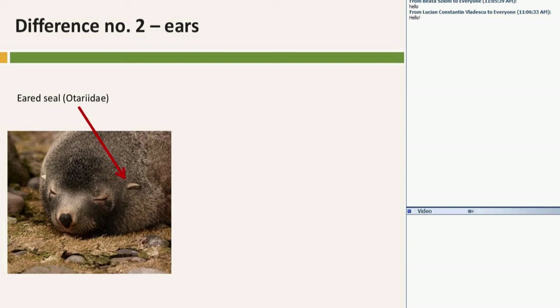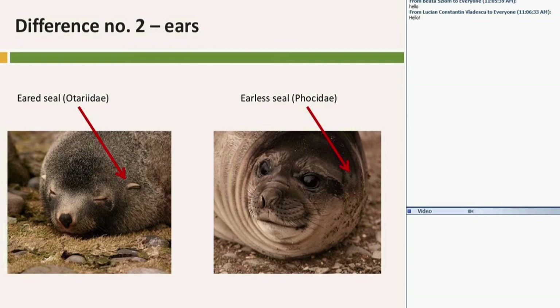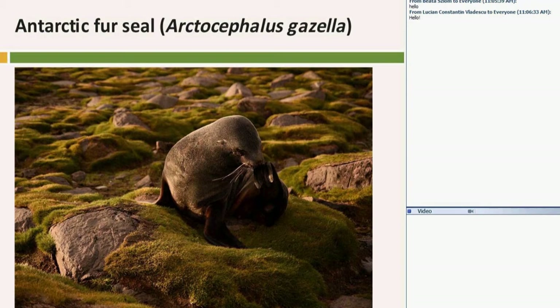Difference number two is ears — that's the reason for their English and Polish names. Eared seals have visible ears, which you can see under the arrow in the picture. Earless seals, Phocidae, don't have a visible outer ear — it's just a small point visible in really young seals. On adults it's really hard to find, because of scars and skin folds and things like that.